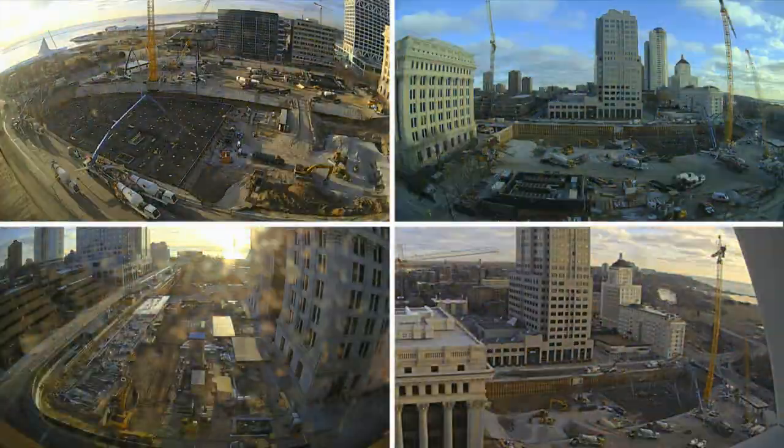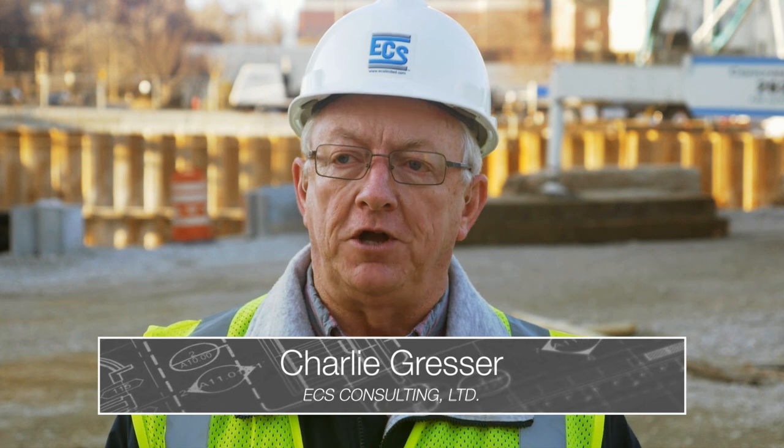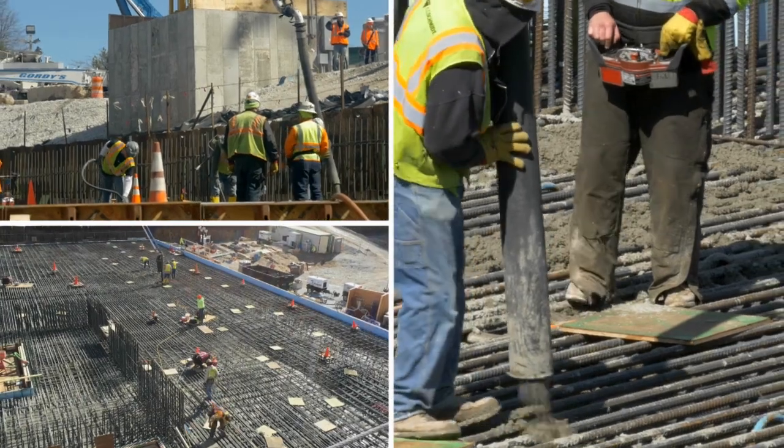During this whole day process, we're going to put almost 10,000 yards of concrete in place. Concrete is made up of Portland cement, water, sand, and aggregate. With Portland cement and water combined, they give off heat. Whenever the temperature gets above 160 degrees, you can have major problems with cracking.